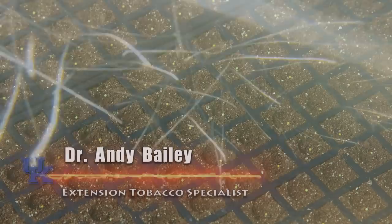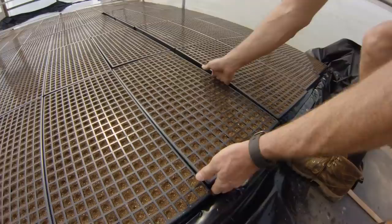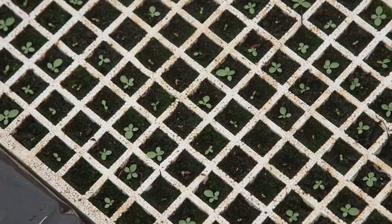The plastic trays we're using have a lot of points about environmental sustainability that we don't have with a styrofoam tray. These have a lifespan of maybe 20 to 25, even 30 years, and we can get them totally clean — we can clean all the pythium out of these plastic trays, at least in theory, which we couldn't do with our styrofoam trays.